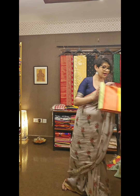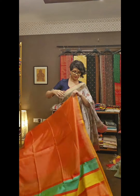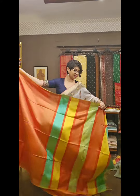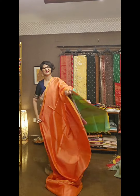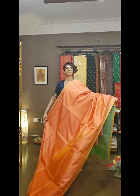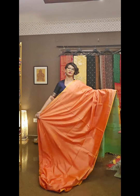The next saree has a beautiful devotional colour with a bright blue. There is a colour available for every festival and every occasion. See the beautiful saree. This is the blouse piece that comes along with the saree.